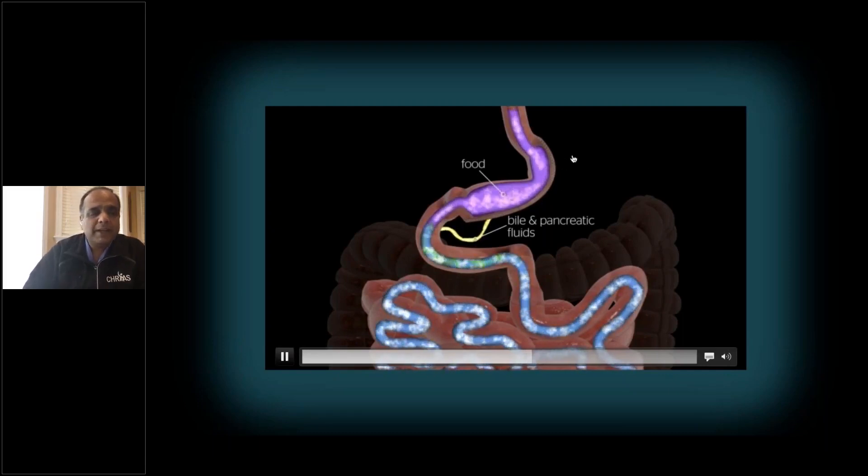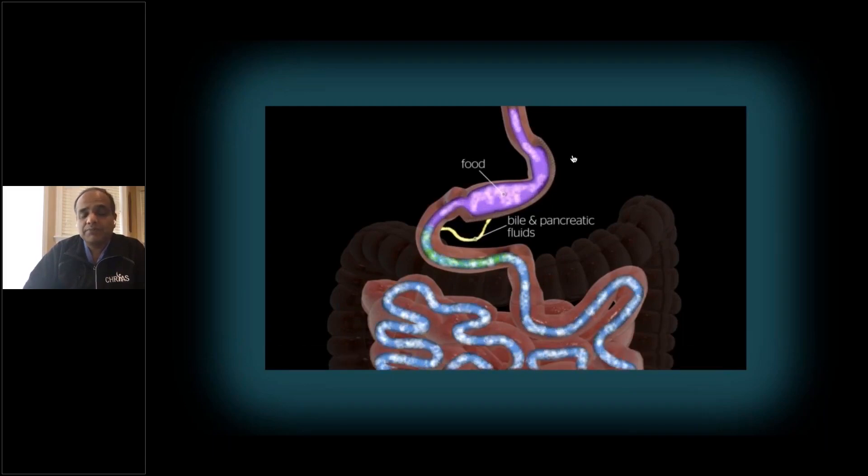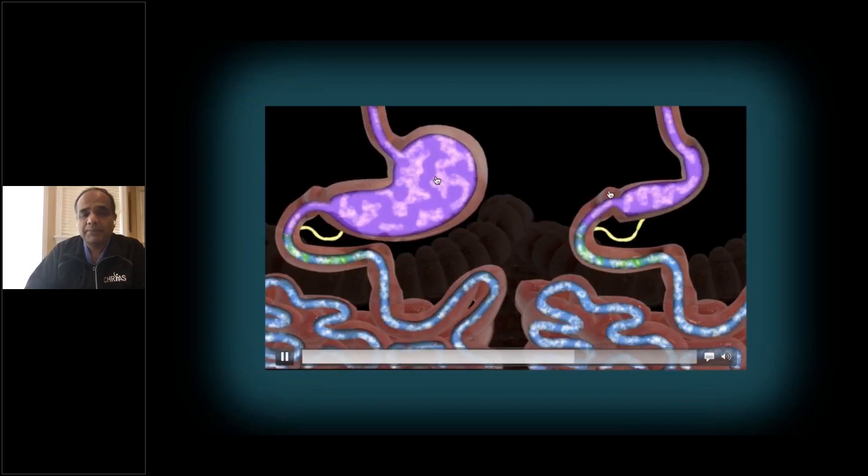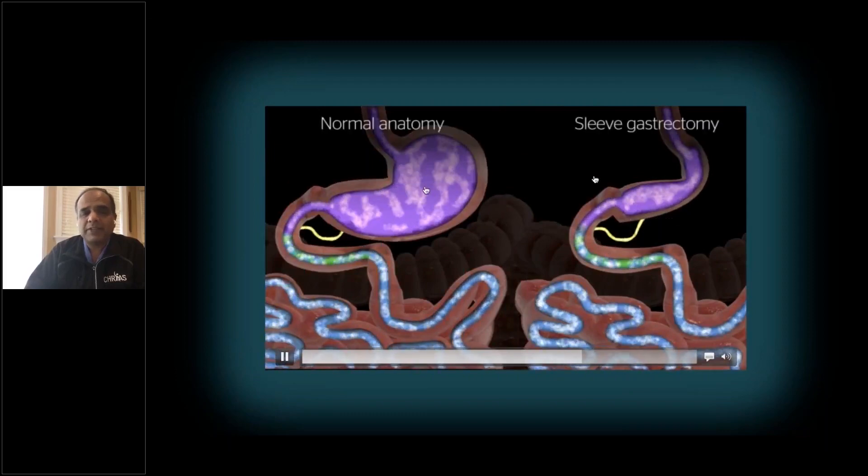One of the biggest benefits of the surgery is hunger control as well, besides portion control. The food goes down the food pipe into the stomach, then into the intestine, and digestion happens normally. As you can see, there's a dramatic difference in the size of the stomach.